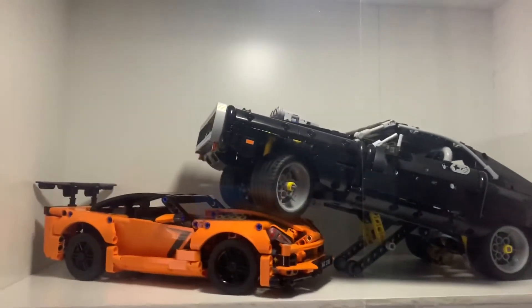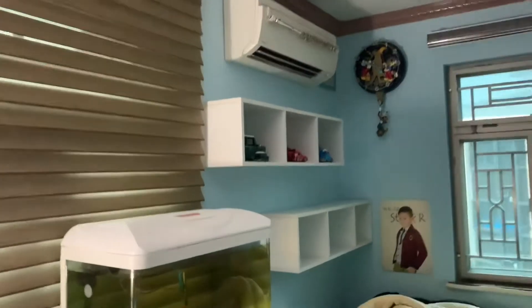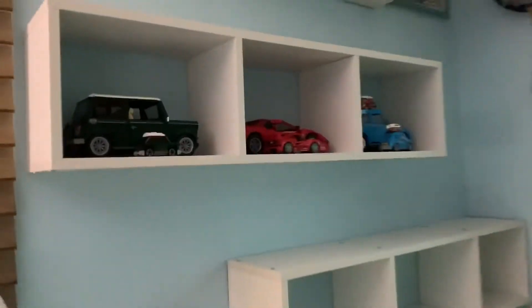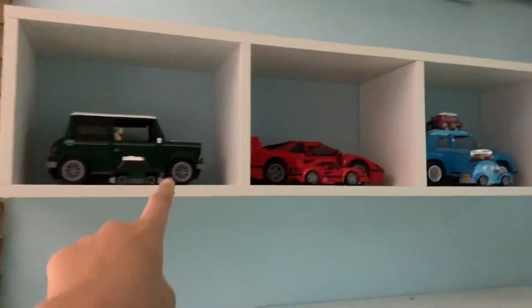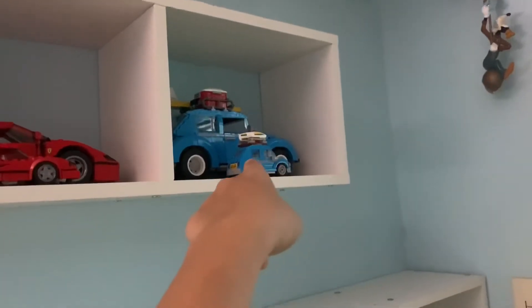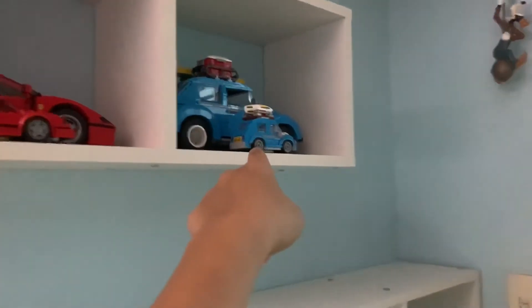Hey guys, I'm Danny from Burbix here. I bought this new shelf for my LEGO Creator Expert vehicles and now you can see that I have the Mini Cooper, the Ferrari F40, and also the Bug, the Volkswagen Beetle.